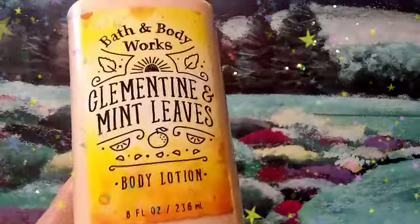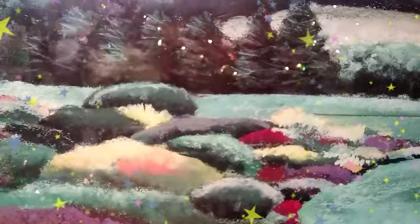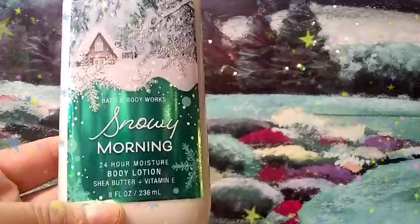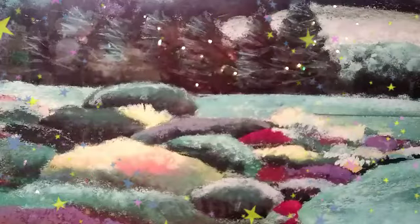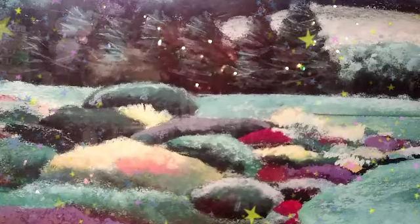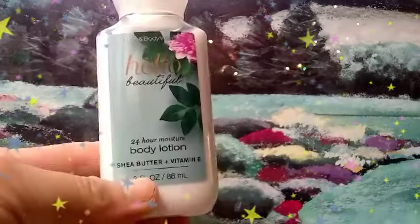Frosted Winter Woods, that's another lotion. Clementine and Mint Leaves, another lotion. Moonlight Path. Snowy Morning lotion. Fiji Pineapple Palm. And this one's Hello Beautiful. And that is it, you guys, for my Bath and Body Works lotion and body cream collection.